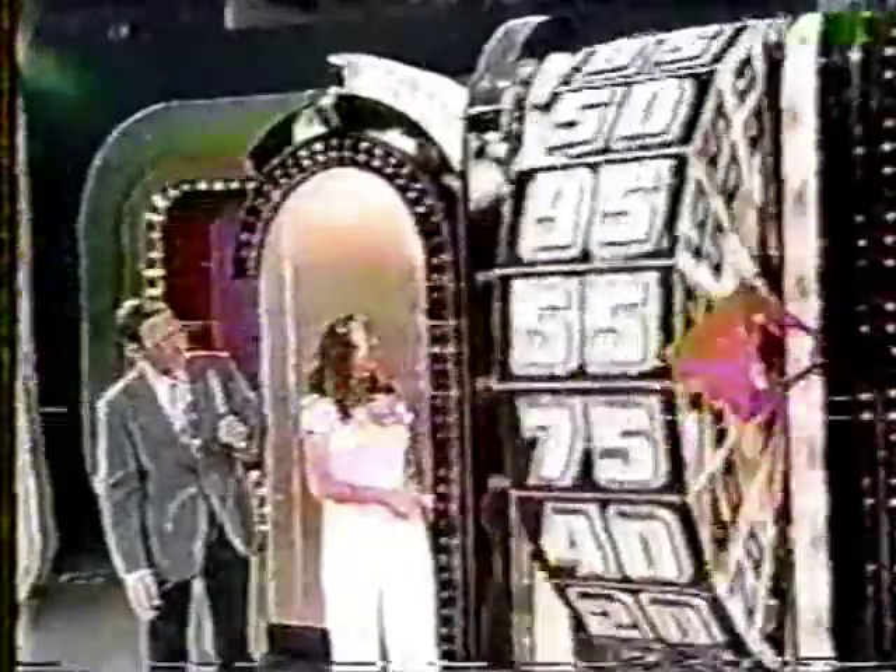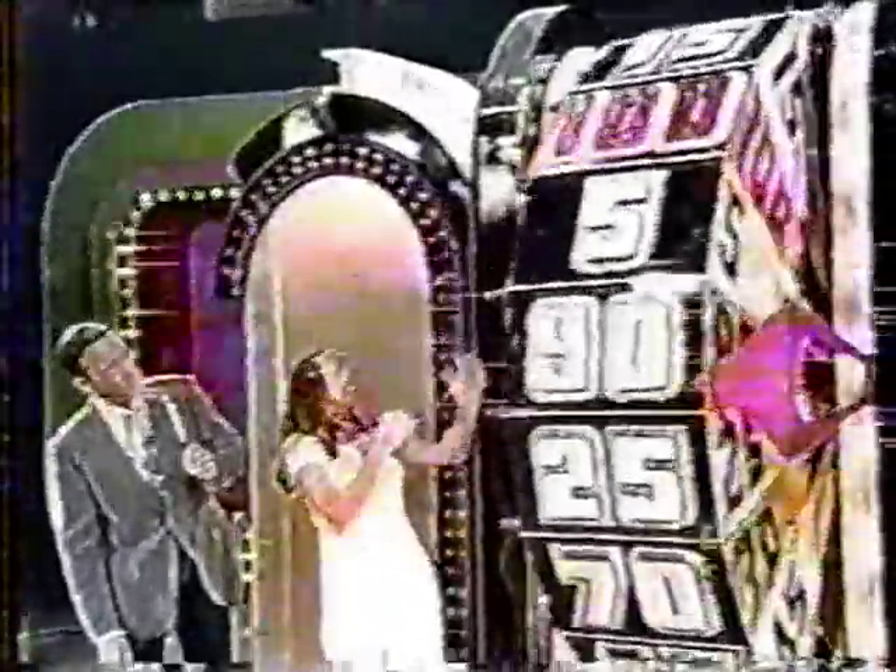The wheel is calibrated from $0.05 by $0.05 through $1. You may have one spin or two spins. At the end of the game, the one who comes closest to $1 without going over goes into the Showcase. If you get exactly $1 in one spin or two, you win a $1,000 bonus. Victoria steps up and spins — she lands on $0.90 and decides to stop.